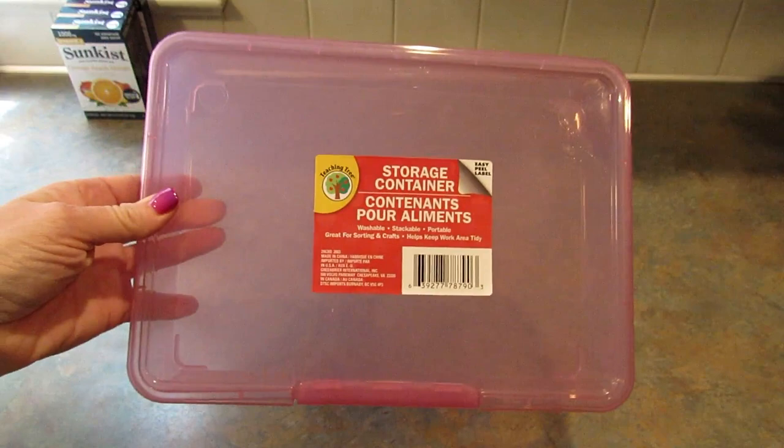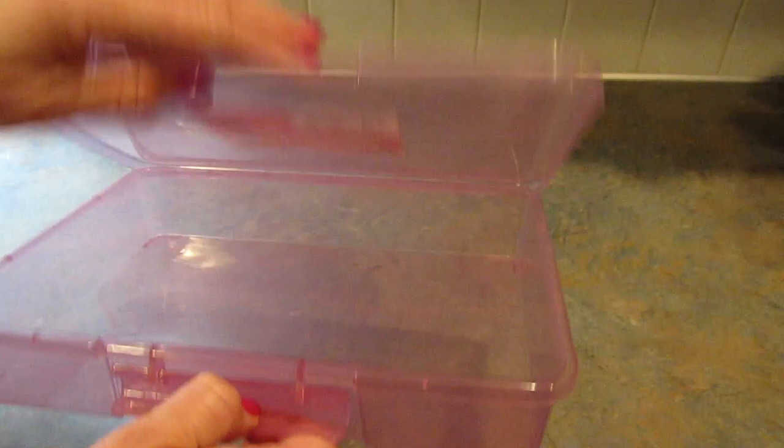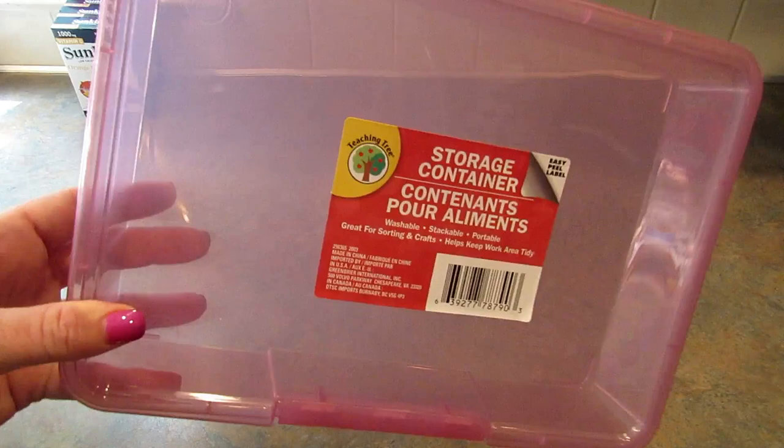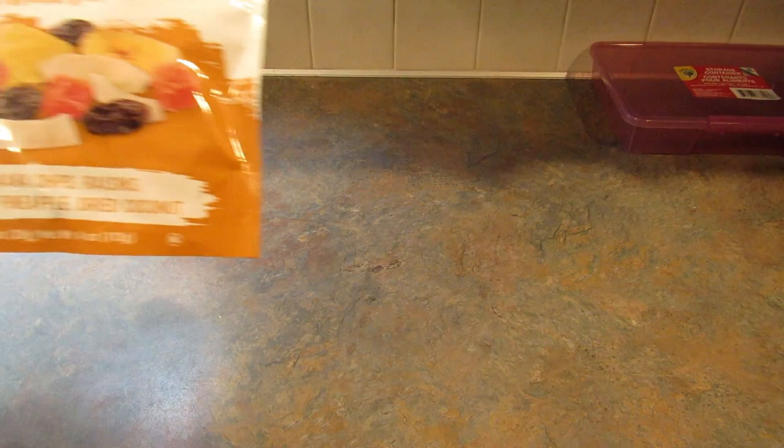Next I picked up one more of these little hinged containers. I happened to find it in a weird spot in the store. I've been buying fabric fat quarters wherever I can find them, so I'm going to store them in here. There should be plenty of space since I didn't buy that many.